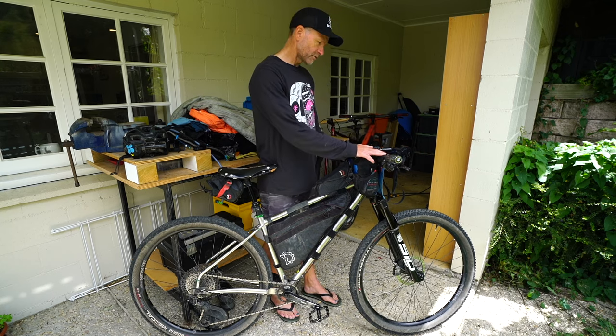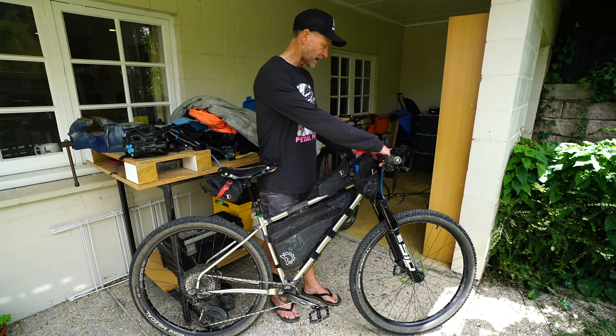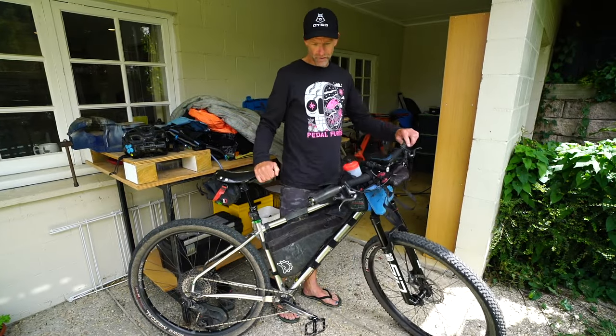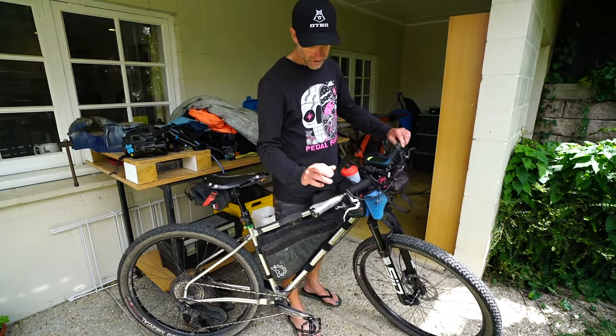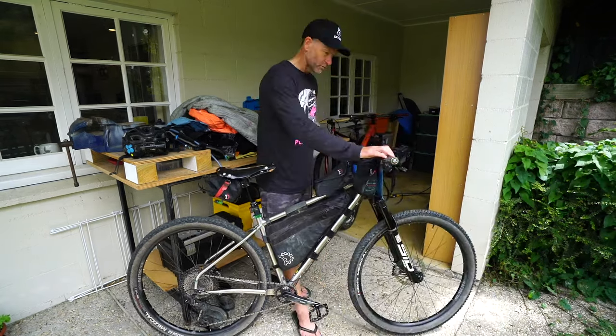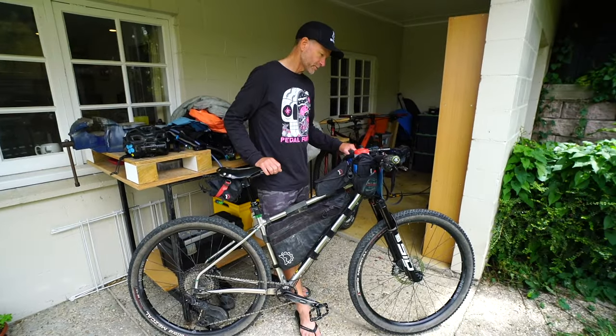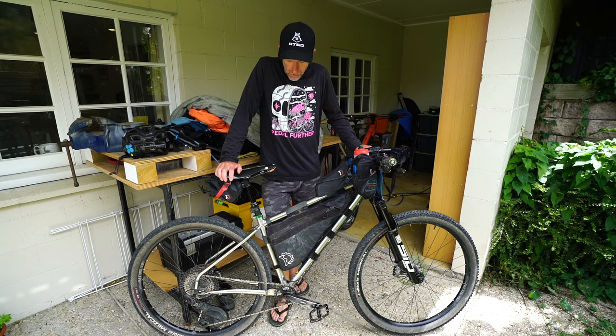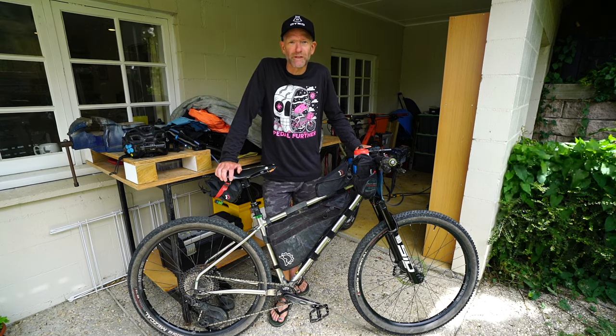Handlebars — just a regular Race Face Next carbon bar with really comfy Ergon grips. These are good for not getting numb hands and a comfortable wrist position as well. Thanks for watching everyone — if you've got any questions, just hit me up in the comments. Cheers.